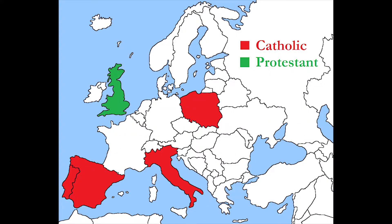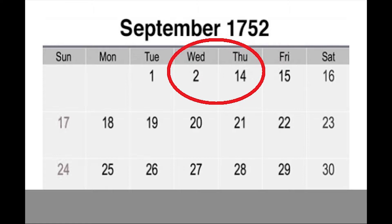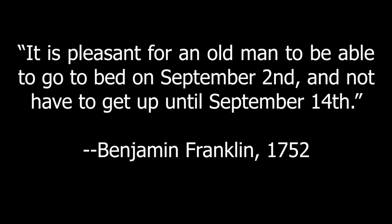When the first countries started adopting, they were primarily Catholic countries. At the time, England was heavily Protestant and saw this calendar change as a way for Catholics to suppress the Protestant movement. It would be another 200 years — in September of 1752 — before England and its colonies changed to the Gregorian calendar, cutting out September 3rd through the 13th. The change was so profound that Benjamin Franklin famously said it was good for an old man to go to bed on September 2nd and not have to get up until September 14th.